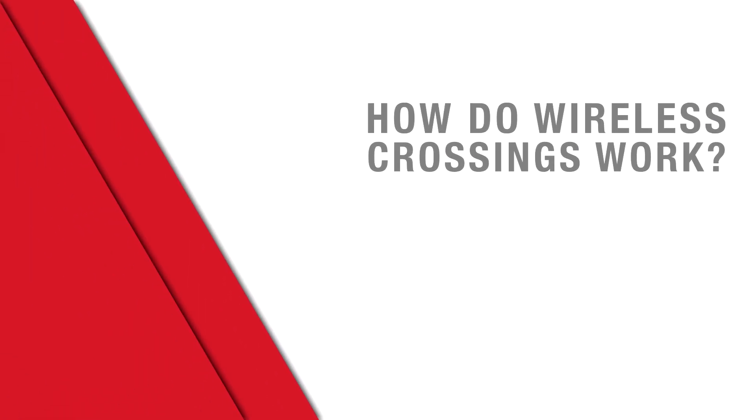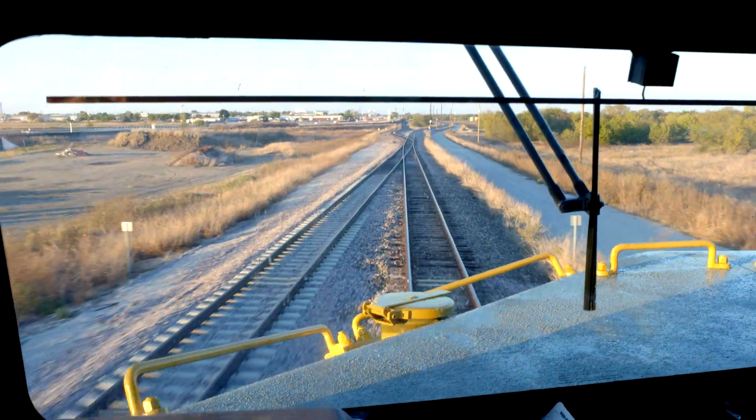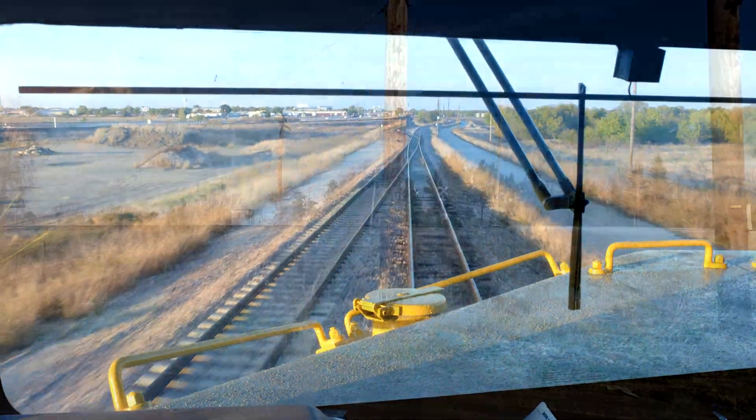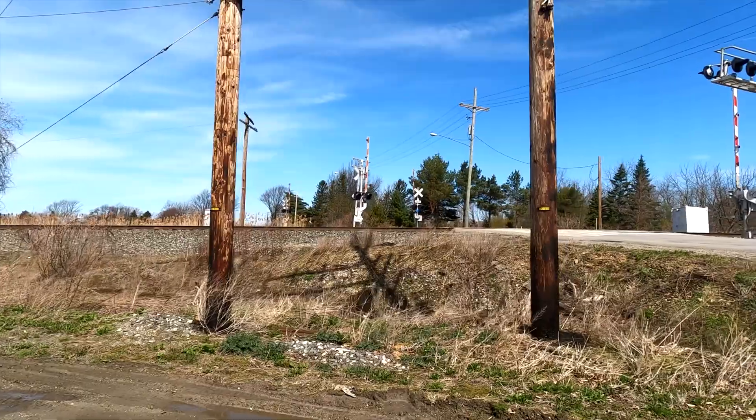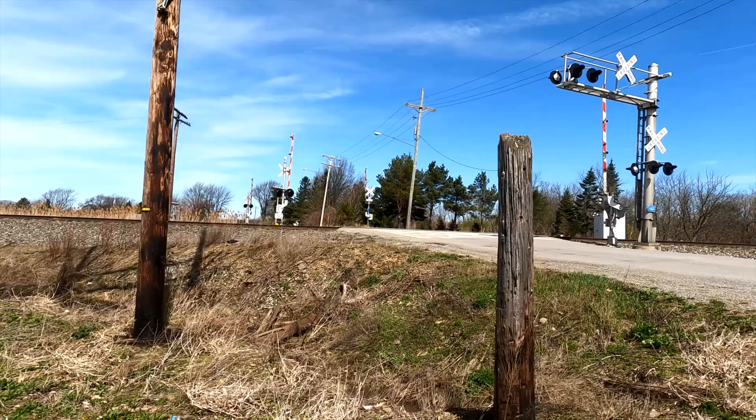For setting up the wireless crossings, it's integrated within the PTC system. Any train that has IETMS installed can have a simple software application added — it's actually a license feature. If you just enable this license, it allows for wireless activation from the onboard perspective. On the wayside, a crossing controller will need to be installed and coded. We'll use your existing communications backbone and existing onboard backbone to establish the wireless crossings.